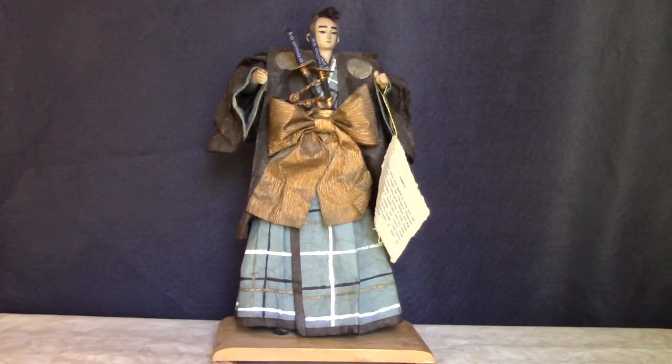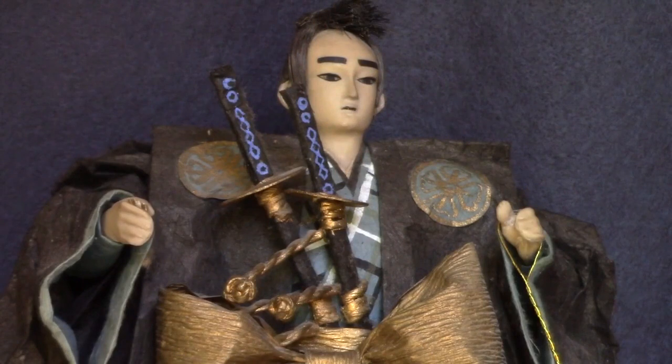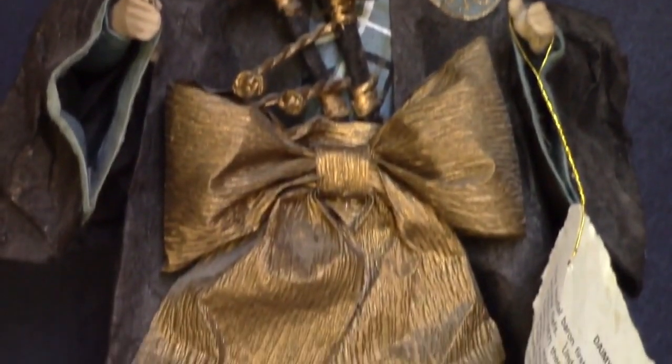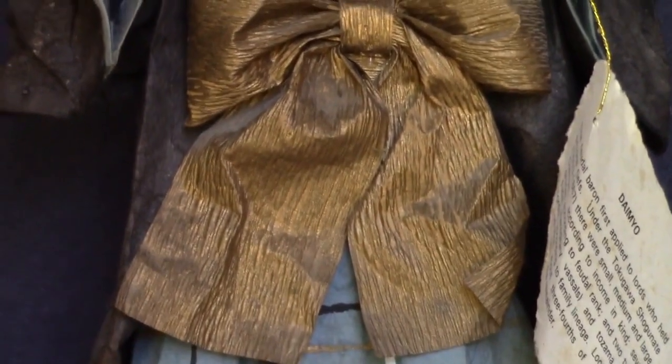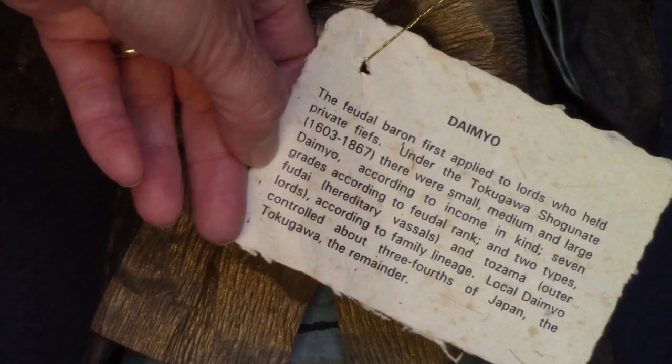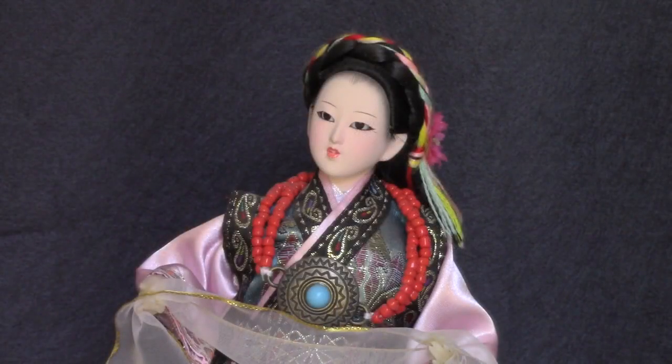This is a Japanese doll representing a daimyo, or feudal lord. They ruled most of Japan from the 10th century to the mid-19th century. His outfit is made of some kind of paper or non-woven material, and he has a tag explaining a little bit about him. Most contemporary dolls, both for kids and for collectors, are made in China these days, but this one is a tourist souvenir purchased in Beijing.